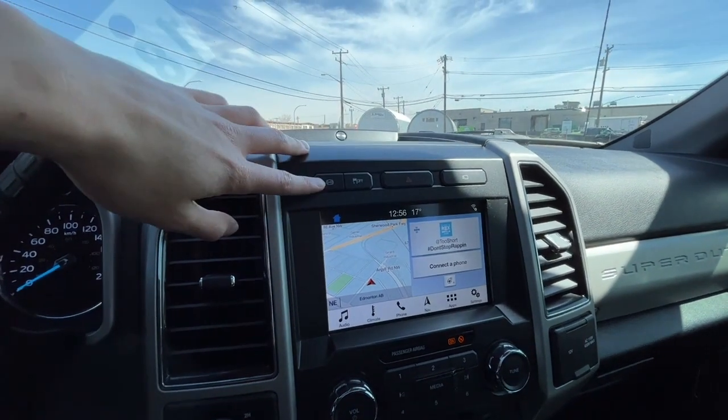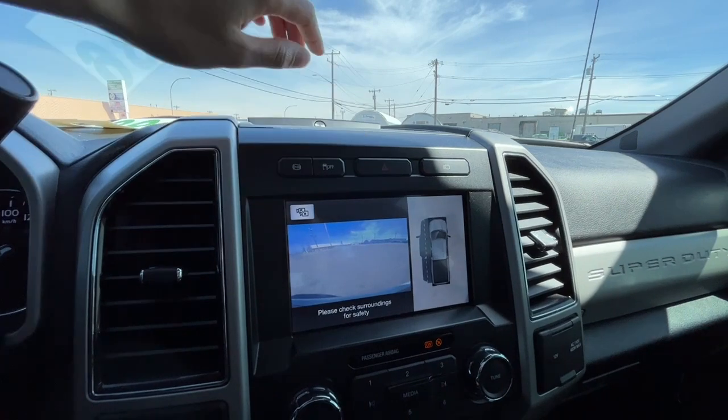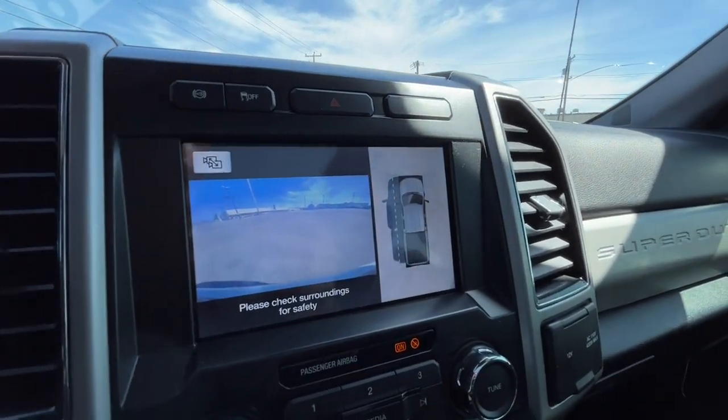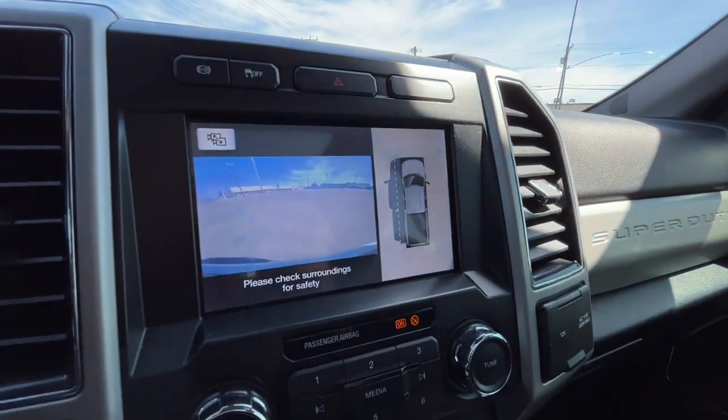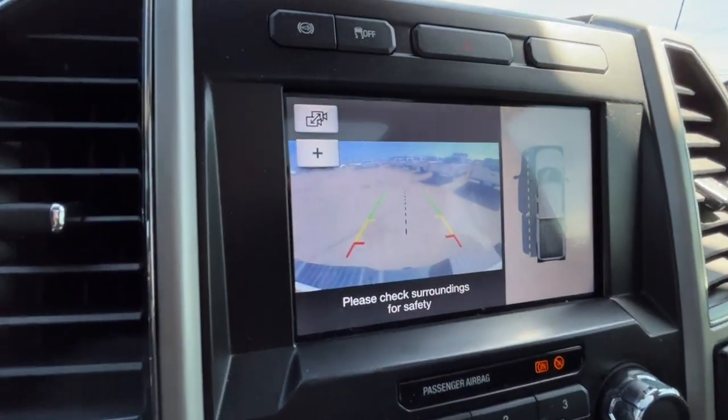Up top here we have our engine exhaust braking function and traction control, and here we have our front camera and the 360-degree view camera as well. And here is the reverse camera.